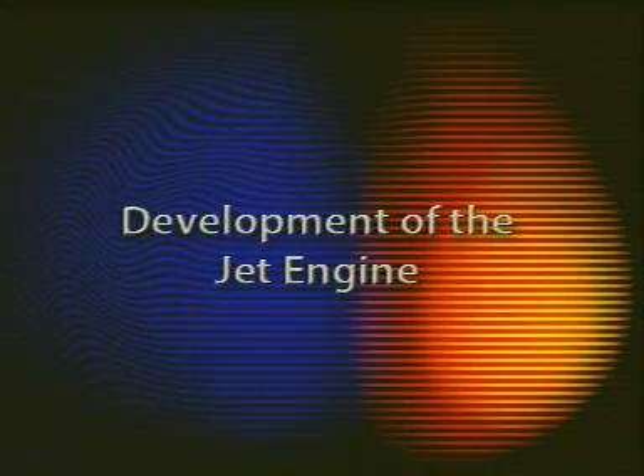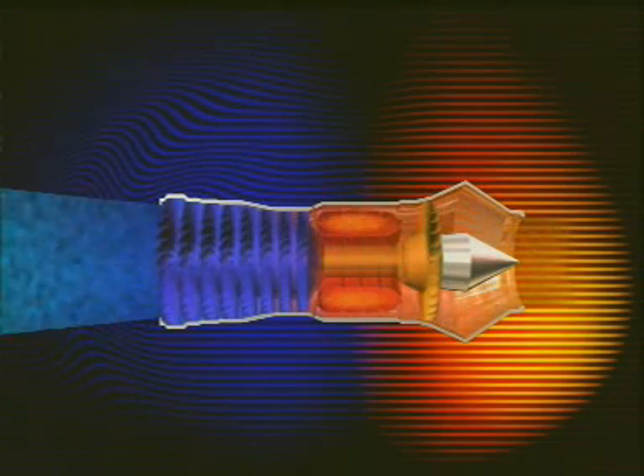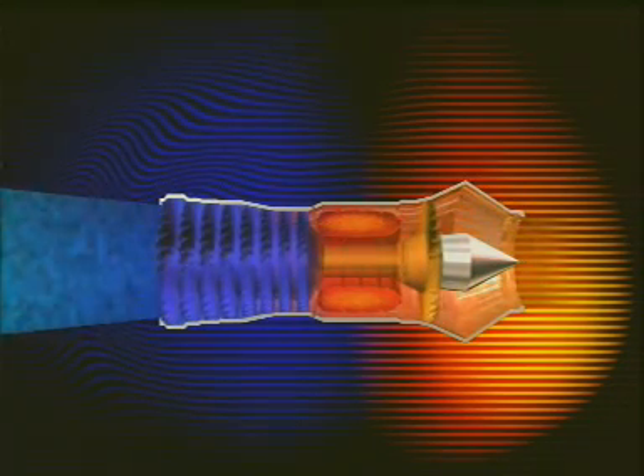Soon after the invention of the jet engine, it was decided that brute force alone wasn't enough, and designers started to look for ways to develop this newfound source of power. The type of engine we've been looking at is called the turbojet. It was the first kind of jet to be made and it remains the best for high-speed flight, as it's very powerful but small and has a low frontal area so it can be easily streamlined.